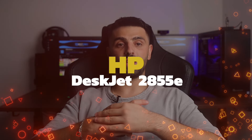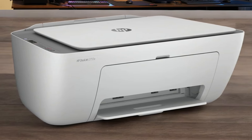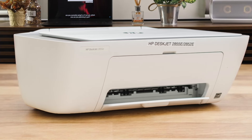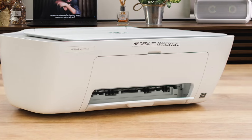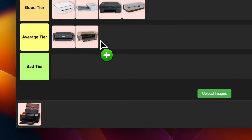Number 18: HP DeskJet 2855e. This little printer is more of an all-rounder, trying to do a bit of everything. It's got wireless printing, which is nice, and it comes with three months of free ink through HP's subscription service. But let's be real — the print quality is just okay, especially for photos. Colors can look a bit flat and unnatural. It's not terrible, but it's not winning any awards either. If you're just printing out the occasional document or photo, it might do the job. I'm putting this one in the average tier.